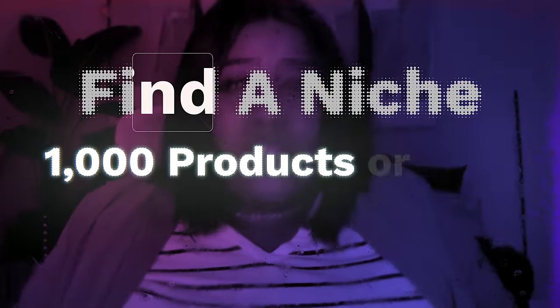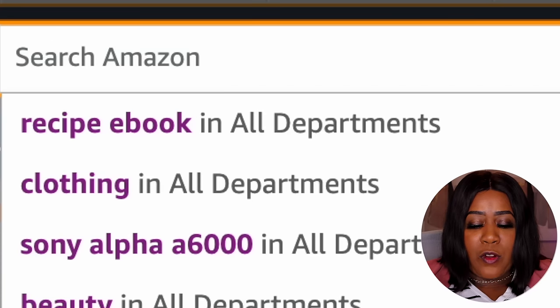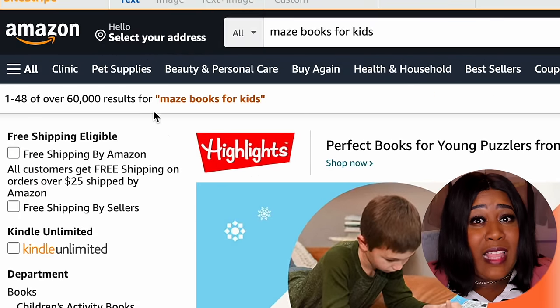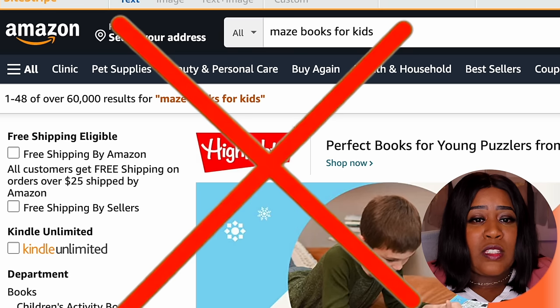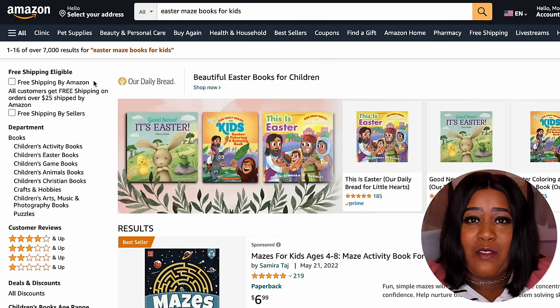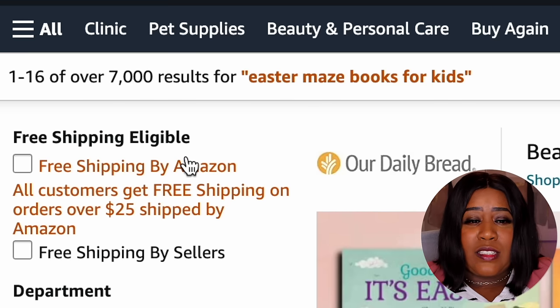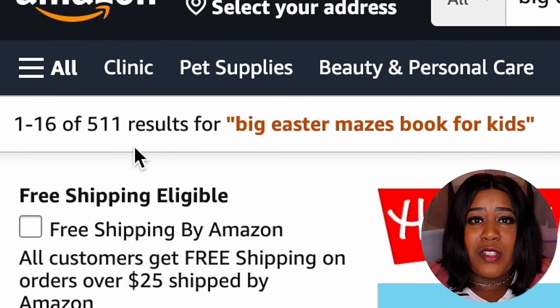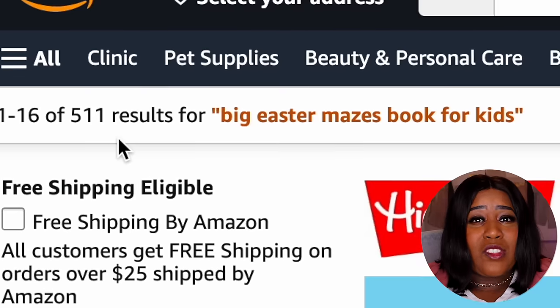Now that we've figured out which books are selling, the second step is to check out the competition. To start getting sales — or increase the sales you're already getting — find a niche that has 1,000 products or less. When I search for 'Mazes books for kids' on Amazon, that has over 60,000 results — not a good niche. Adding 'Easter' brings it down to 7,000, which is still a lot. But 'Big Easter Mazes books for kids' has a much better search result volume of 511, which is under our 1,000 target.